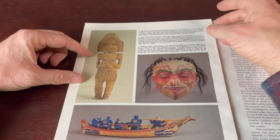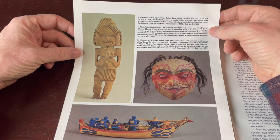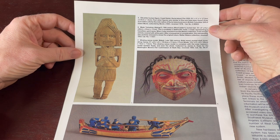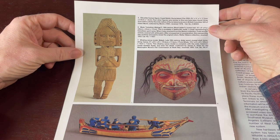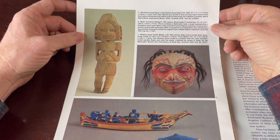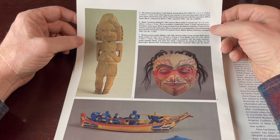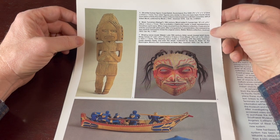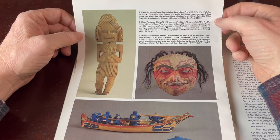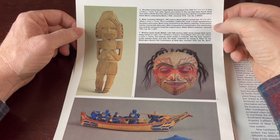This one is an elk antler human figure, Coast Salish, Saanich Island. Four other figures very similar to this one have been found — three from within a 35-mile radius of Saanich Island and one in British Columbia. This one is a mask — Tsimshian, Nisga'a — wood, human hair. This is probably a Naxnox mask, a mask representing a hereditary spirit name. When it was received from the Waters collection it was almost entirely covered with white paint; after a long period of consideration this overpainting was carefully removed to reveal the original colors.